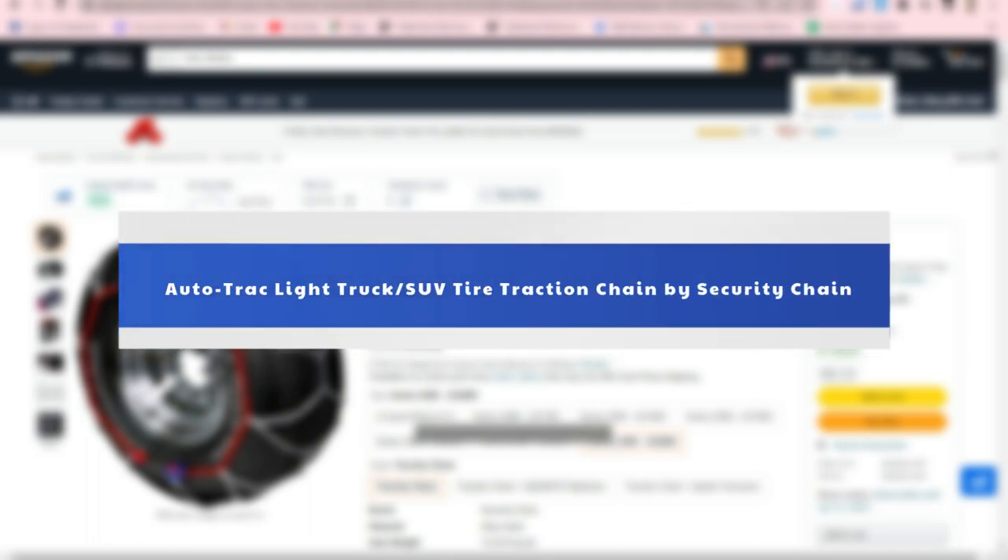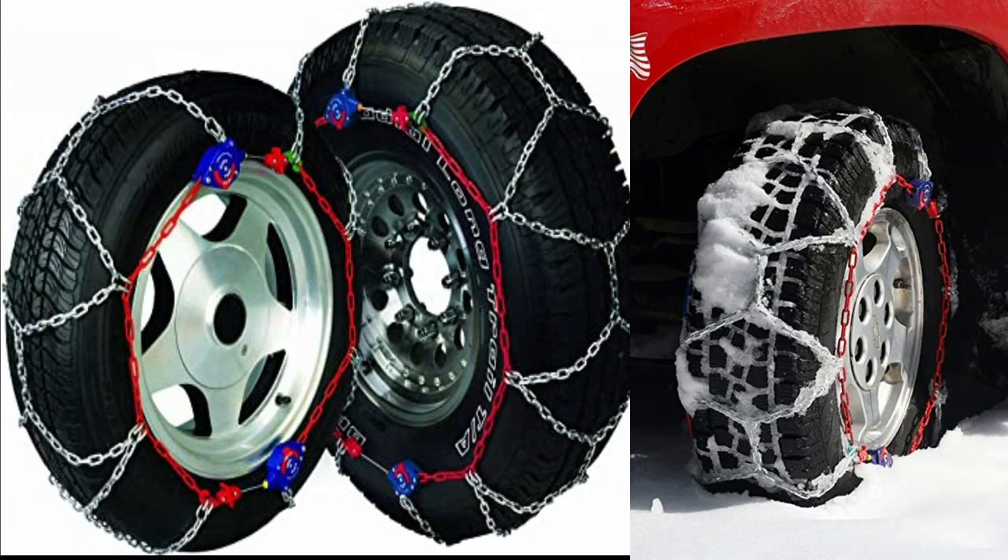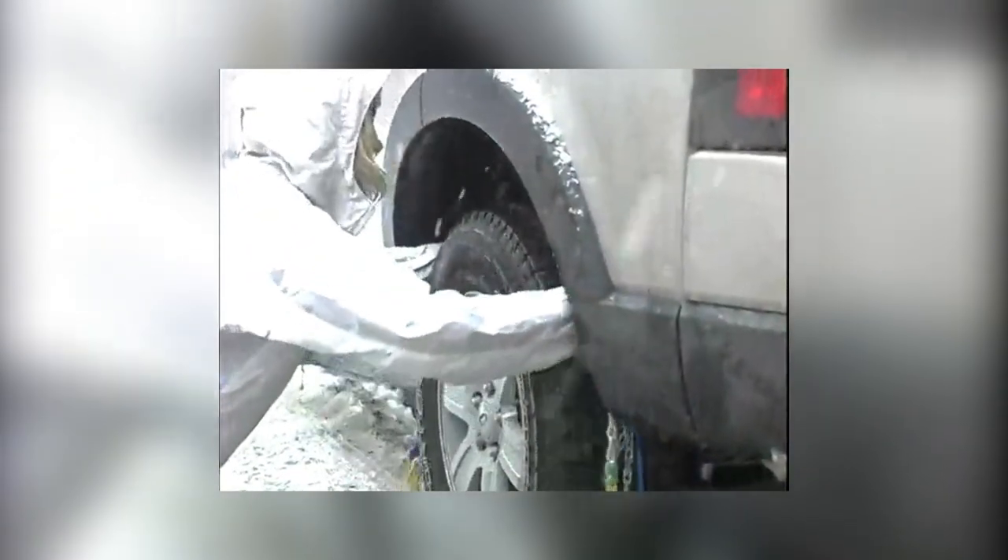Number 2: Autotrack Light Truck/SUV Tire Traction Chain by Security Chain. Autotrack meets S-Class clearance requirements in SUVs and trucks, as well as regular passenger vehicles. This is made possible by a highly effective, patented tensioning system.